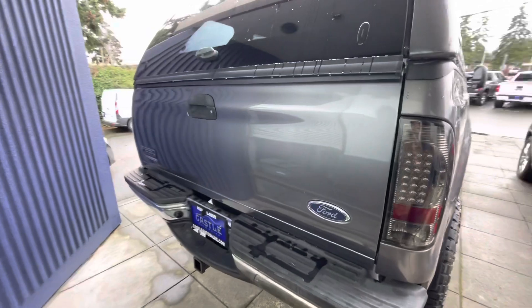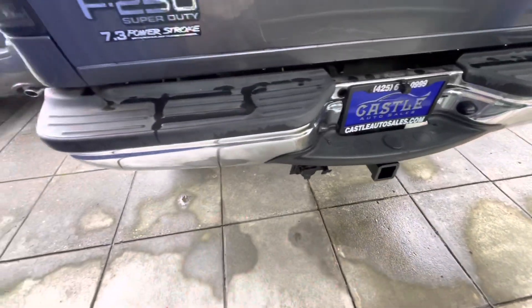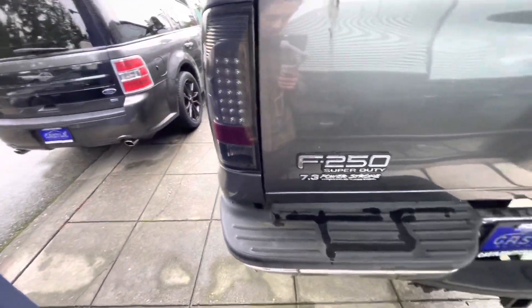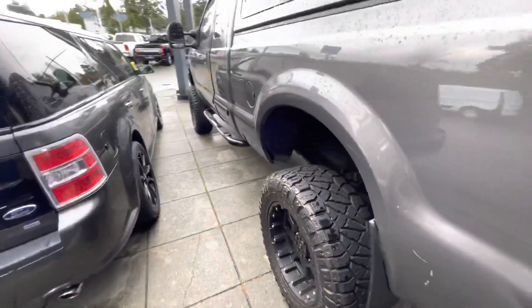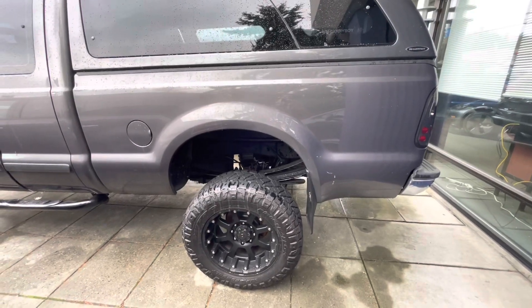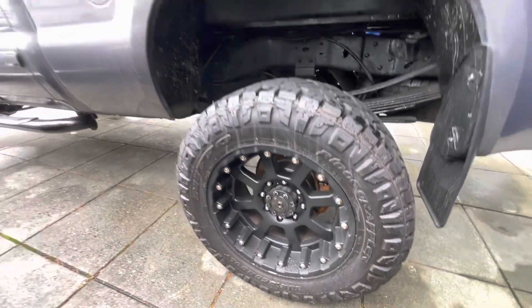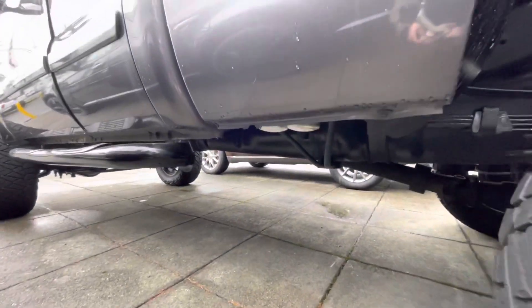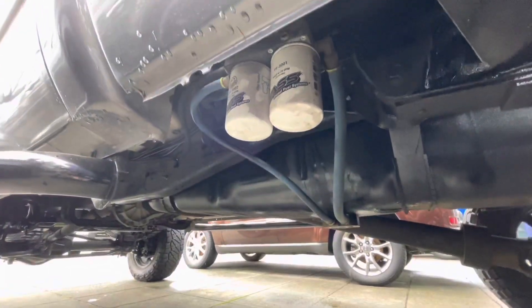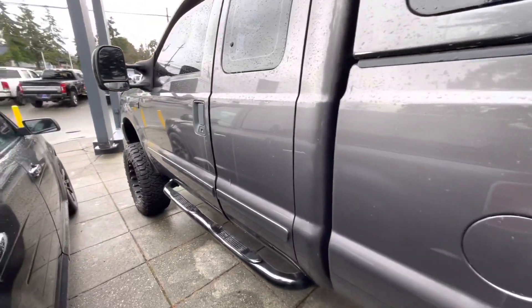It has a canopy on. Aftermarket backup camera. As you see, 7.3 Power Stroke. Really nice tires. It does have the remote start button.